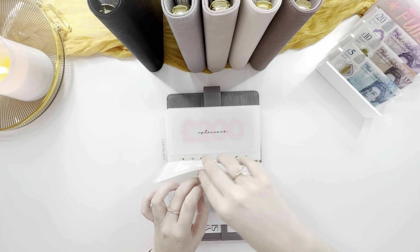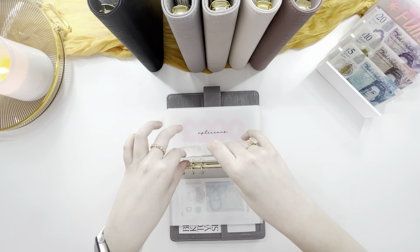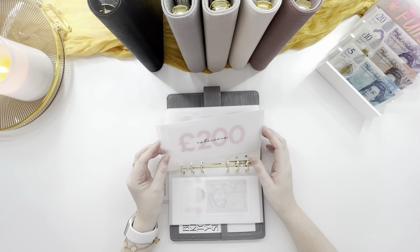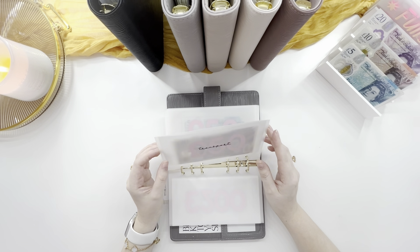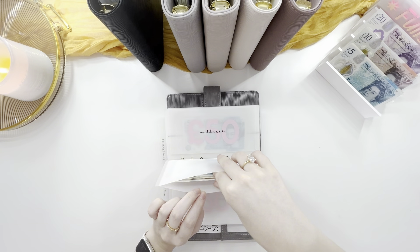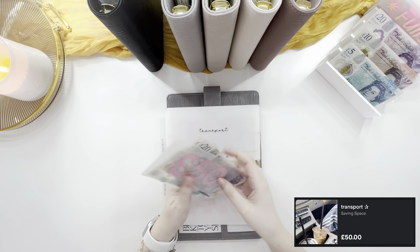Groceries is going to get five — actually I'm going to swap that for a ten. This is just like a buffer — I've got a food wallet in there just in case. Petitions has got two hundred, that's all right for now. Transport is not getting anything — I've got fifty, seventy, eighty, ninety, ninety-five, one hundred in there.